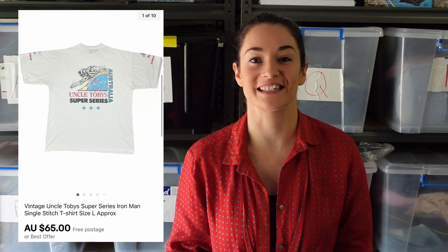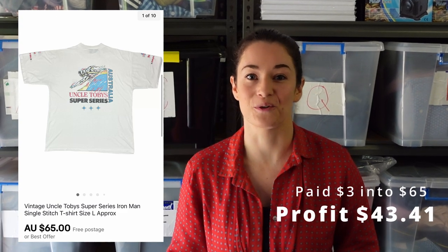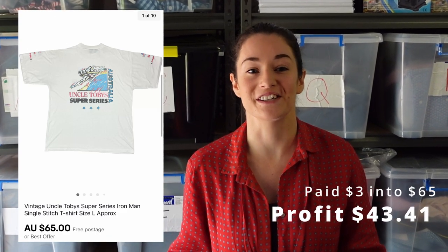There's this vintage Uncle Toby's t-shirt. It was a really cool find of Brad's at Savers — he picked it up for only $3, and we sold it for $65. So we made $43.41 on one pre-owned t-shirt.